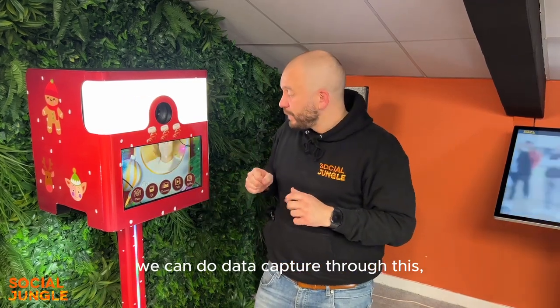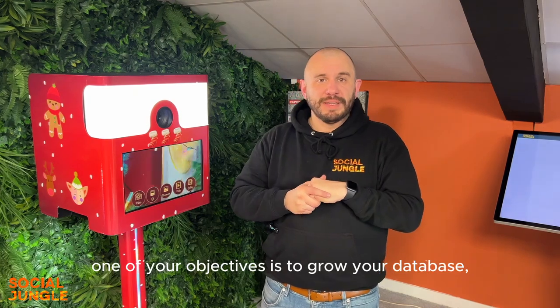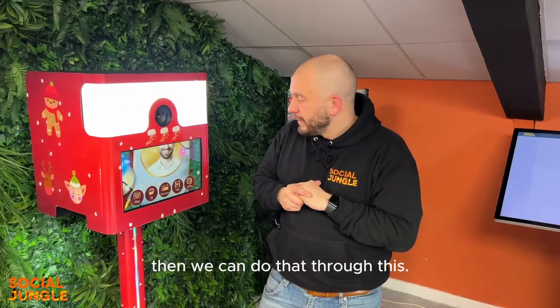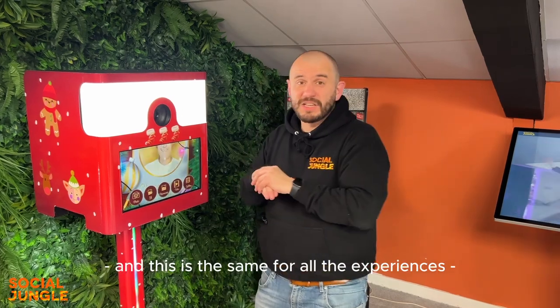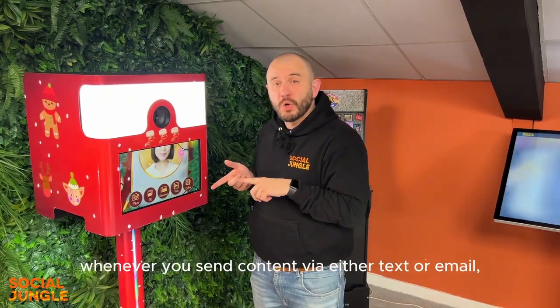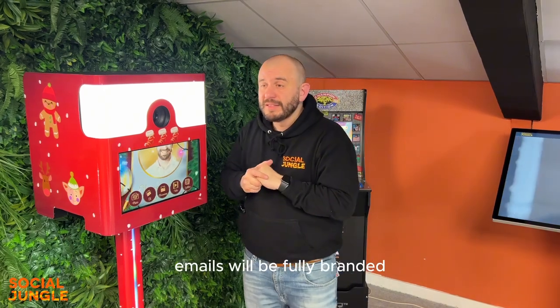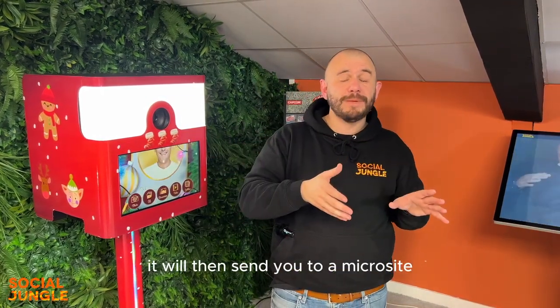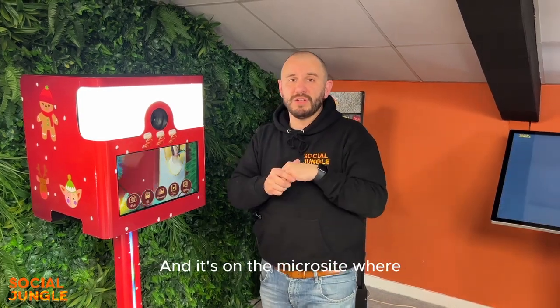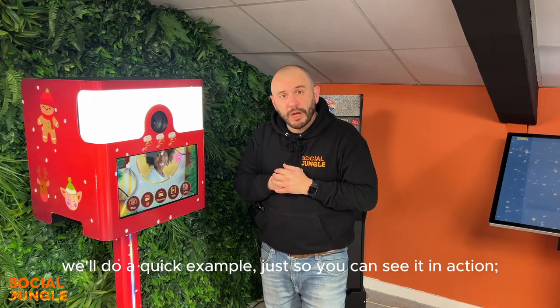As with everything shown here, we can do data capture through this, so if one of your objectives is to grow your database we can do that. Whenever you send content from any of these experiences via text or email, the emails will be fully branded and once you get your email it will send you to a microsite that will also be fully branded, where you can share or download your content.